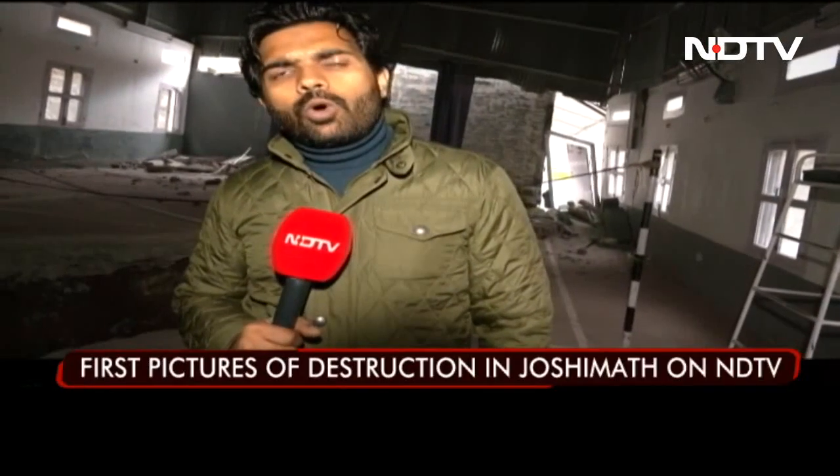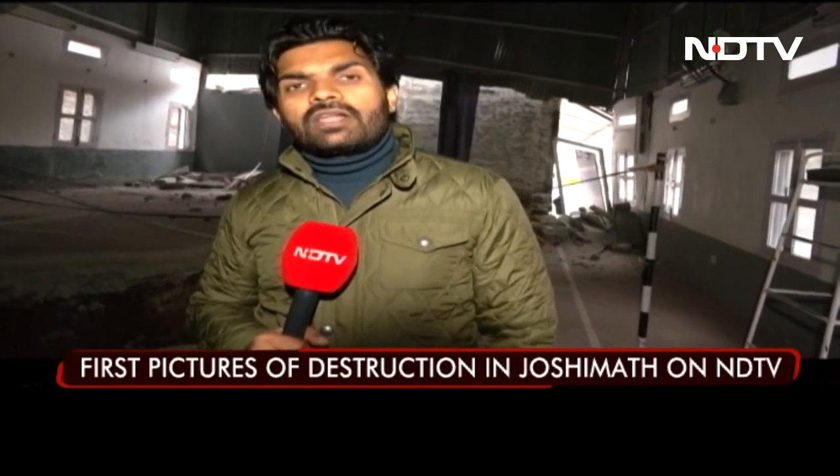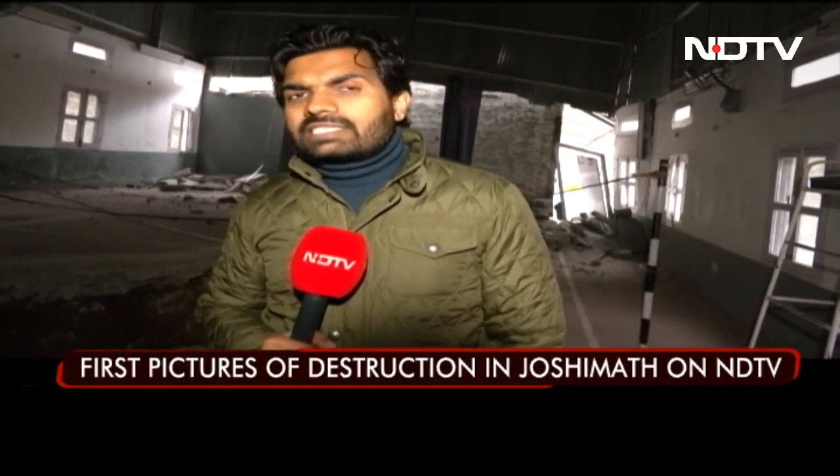We are about to show the most horrific visuals of Joshi Mutt, where destruction has started.